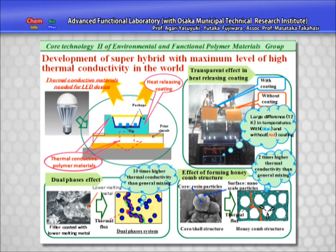Then in the field of superhybrid materials, we have developed heat radiating coating materials with virtually the highest level of thermal emissivity combined with transparency, and plastics which radiate heat better than anything else developed so far through their co-continuous phase or honeycomb structures.